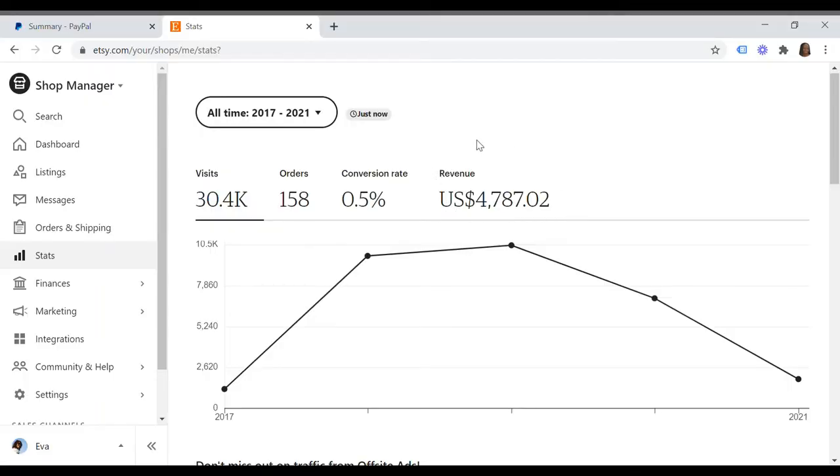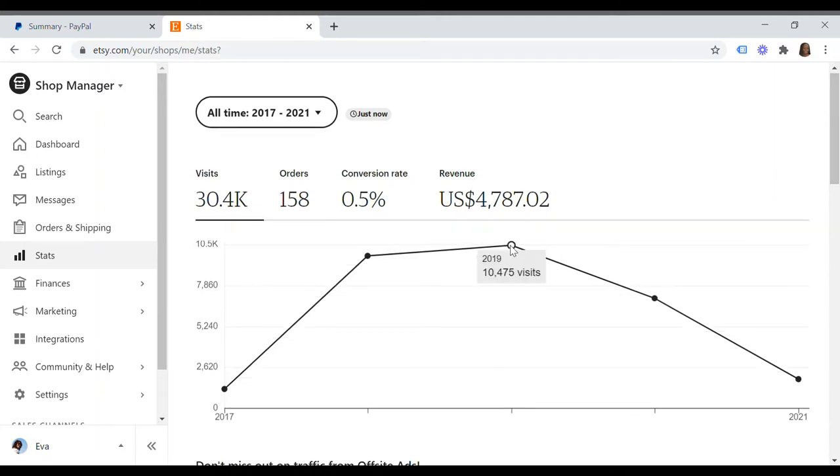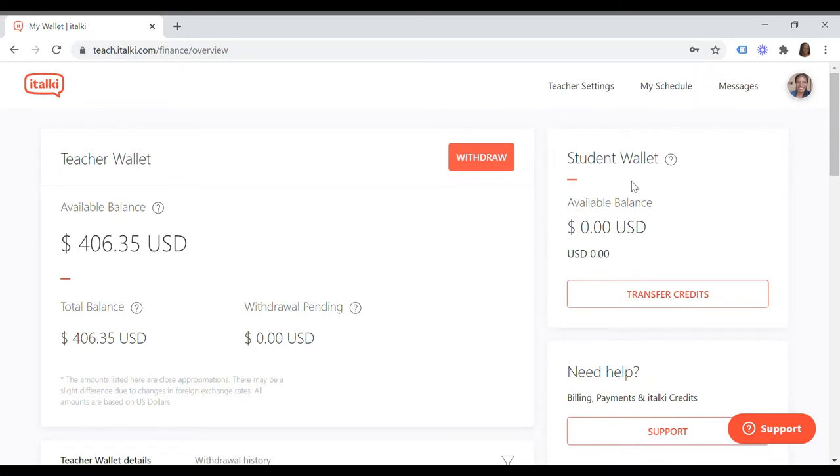Etsy is basically a platform that brings together people who love handmade products and those who make them. So far my Etsy revenue has been around $4,787 — about half a million Kenya shillings. There were ups and downs, especially last year because of COVID, and the peak was around 2019. I also recently started working on the iTalki.com platform, where I teach my native languages Luo and Kiswahili to learners and get paid for it. Currently I have about $406 available balance on my iTalki account.